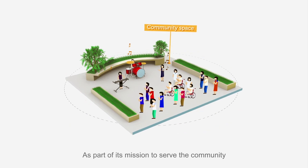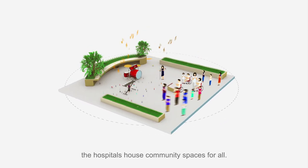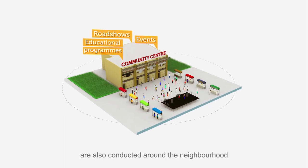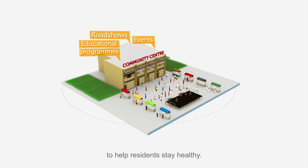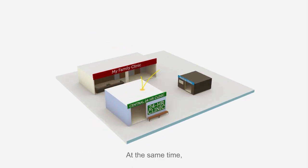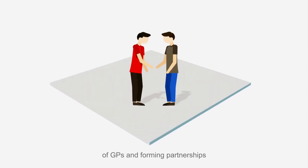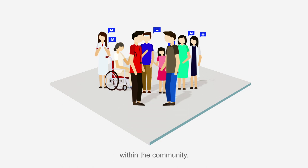As part of its mission to serve the community, the hospitals house community spaces for all. Educational programs, road shows and events are also conducted around the neighbourhood to help residents stay healthy. At the same time, the hospitals are working with a growing network of GPs and forming partnerships with community-based organisations to enable better management of chronic conditions within the community.